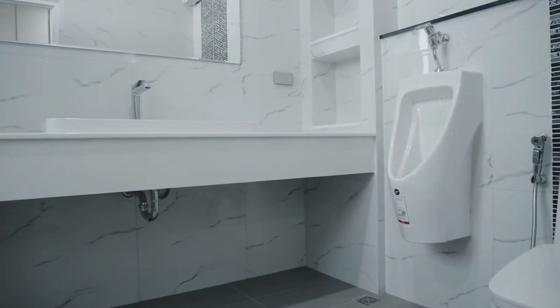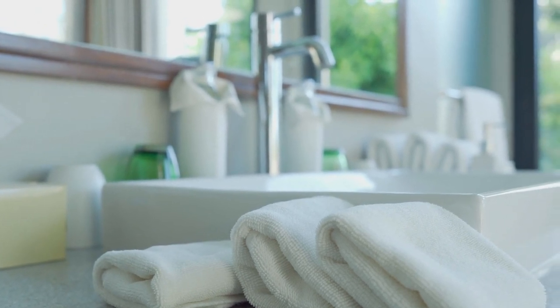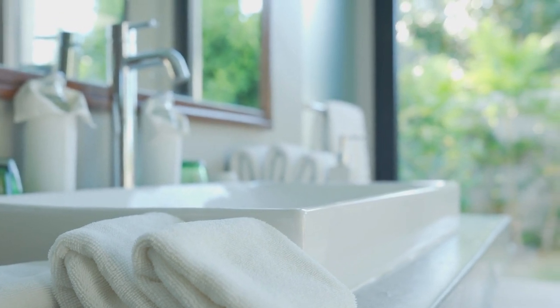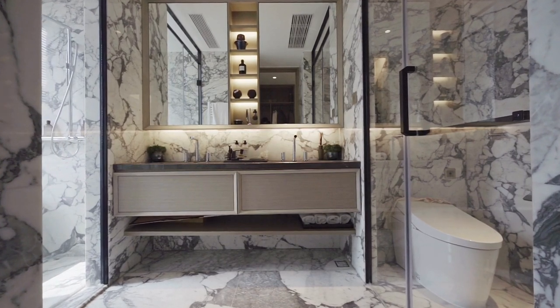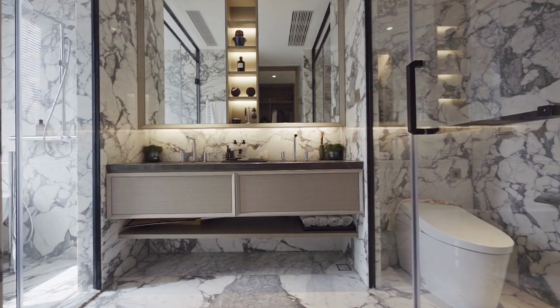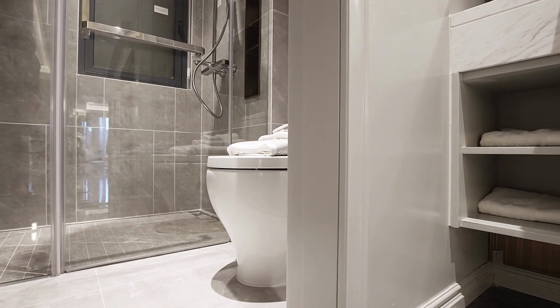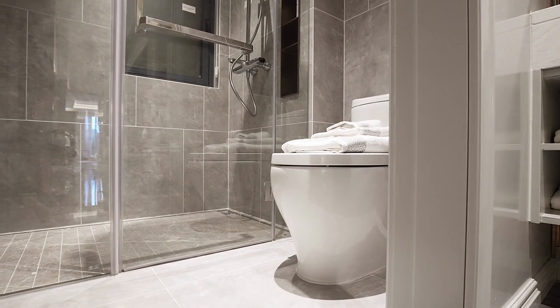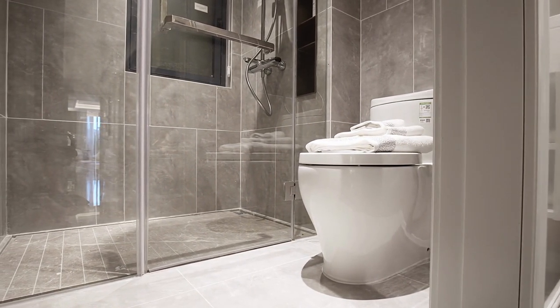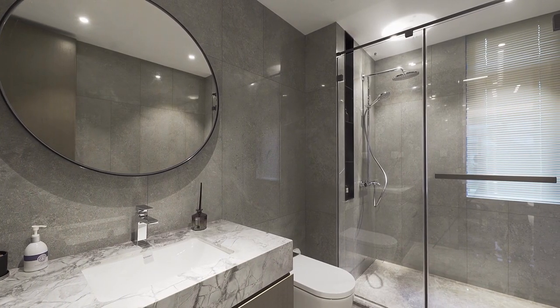By considering these factors, you can select curtains that not only look great but also meet your functional needs. It's important to measure correctly to avoid improper fit, ensure privacy and light control, and prevent water damage. When installing bathroom curtains, use a level to ensure even installation, use proper hardware and anchors for heavier curtains, consider a tension rod for easy installation and removal, and allow for proper ventilation to prevent mold and mildew growth.